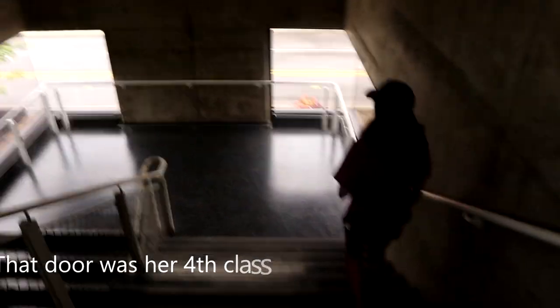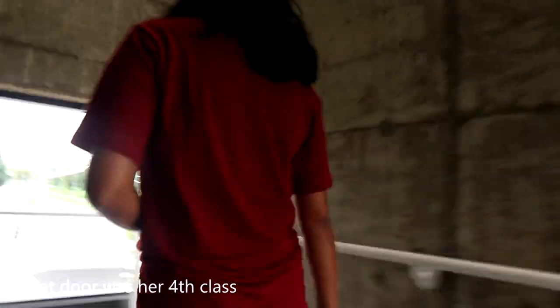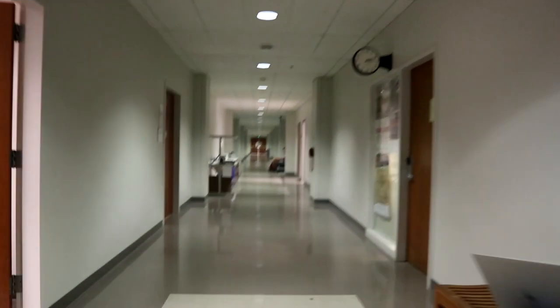Our first class is in the engineering building. If you look this way, you can see towards the parking garage, but we're gonna go downstairs. Look how damp it is — it's hella damp in this building.